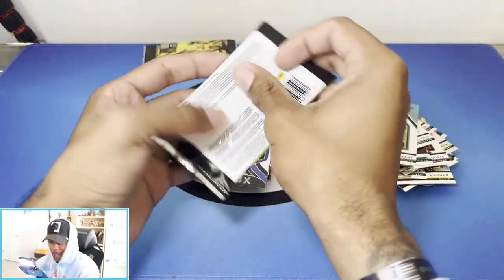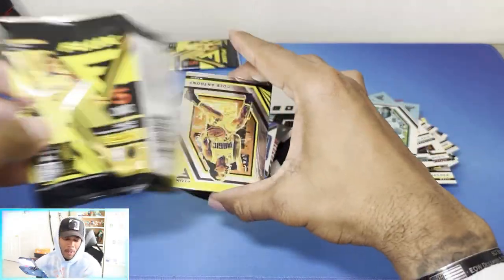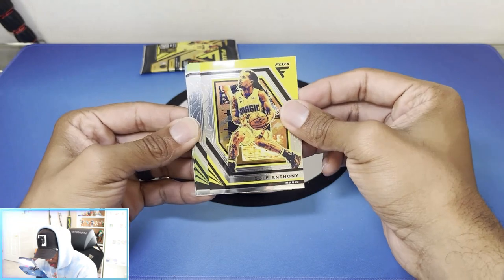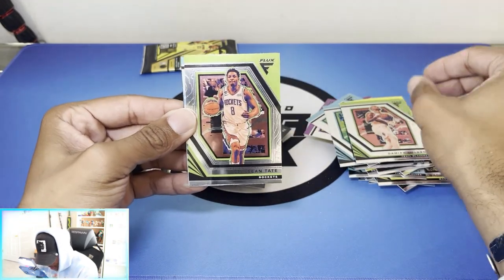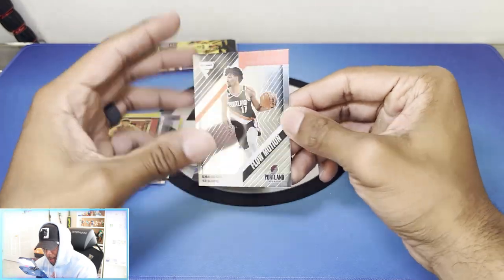I like these cards, I really do. If they went back on the mono just a little bit, I think these would be top tier personally. And if they kept the case card, because everybody wants them in there. Damian Lillard. Deshaun Tate. DeAnthony Melton. And then Shaden Sharp — Flowmotion — that's not bad.